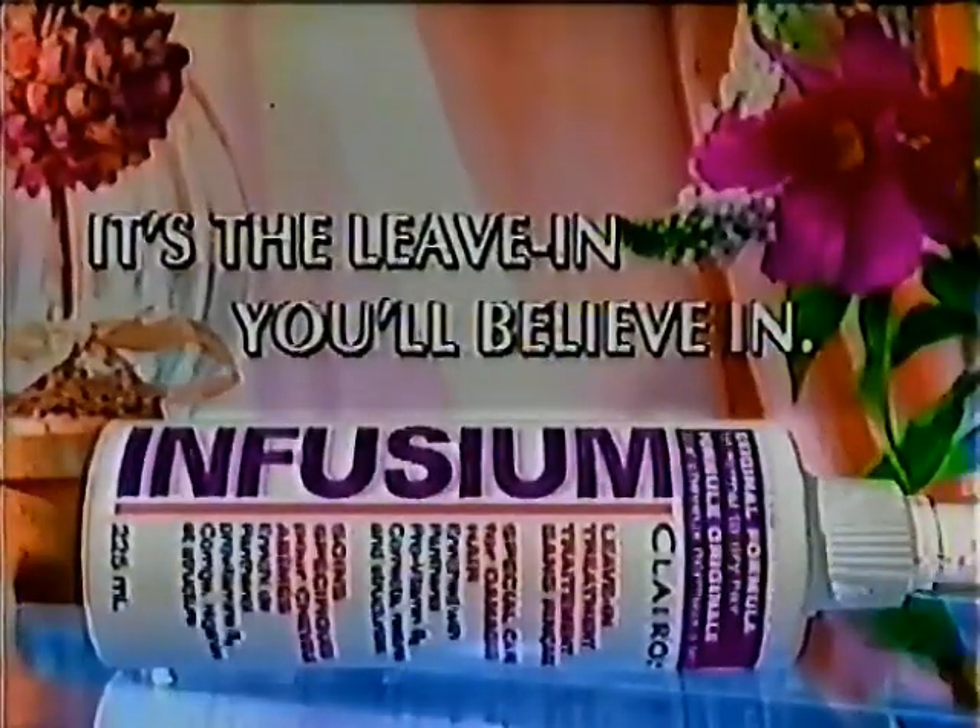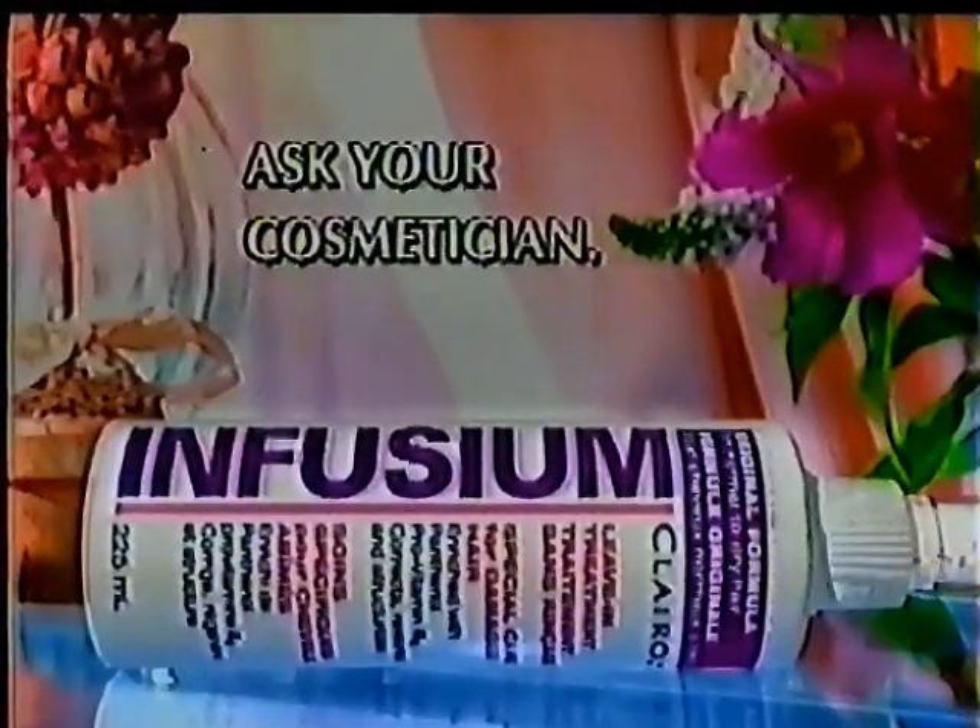I control my hair now. My hair doesn't control me. Infusium, it's the leave-in you'll believe in. Now I am a believer. Infusium, ask your cosmetician.